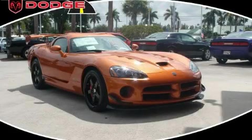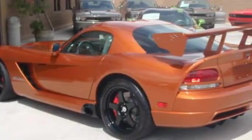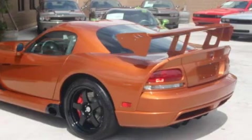This is a brand new 2010 Dodge Viper, as comfortable on the track as it is on the streets. It has an 8.4 liter 10-cylinder engine and a manual transmission.